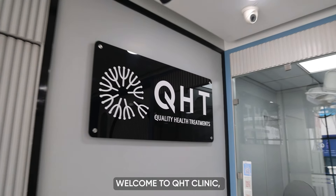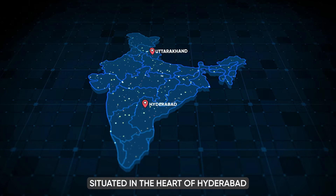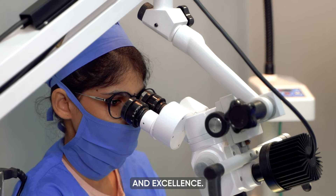Welcome to QHT Clinic, your premier destination for state-of-the-art hair restoration and dermatological solutions. Situated in the heart of Hyderabad and Uttarakhand, our clinic is a hub of innovation and excellence.